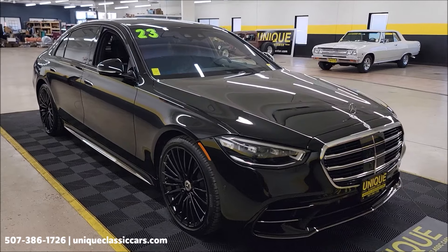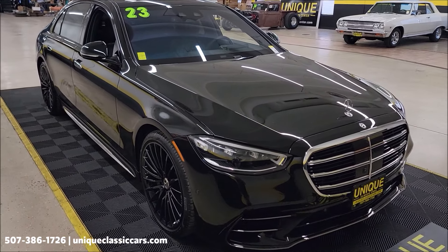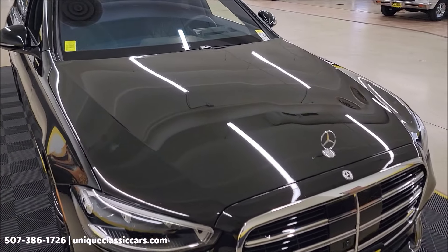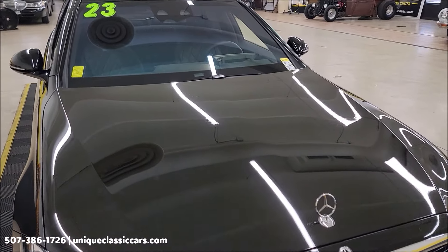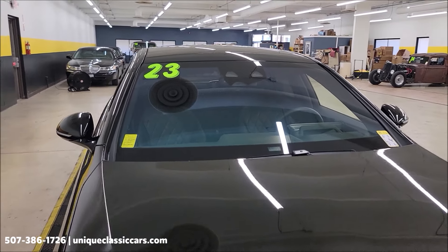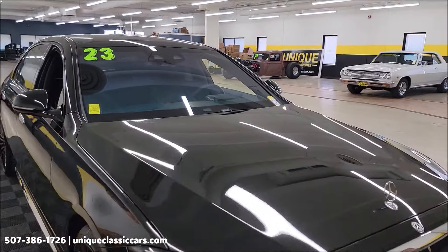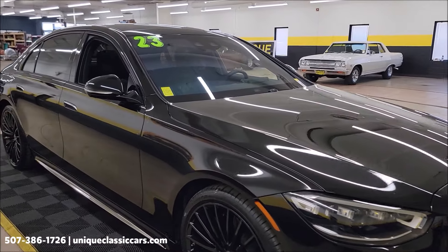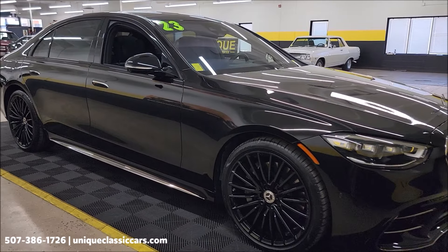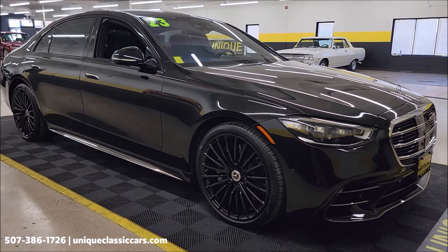If you want to see exactly how this car is equipped, we have a picture of the window sticker along with all the still pics — underside, interior, engine bay, trunk — just like we do on all our cars. You can find those at uniqueclassiccars.com. If you're watching on YouTube, click the link in the description below. You can also call us at 507-386-1726.